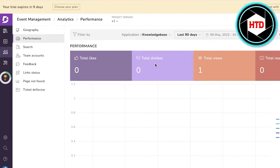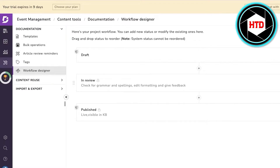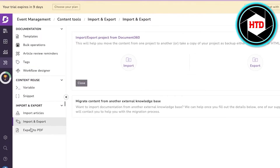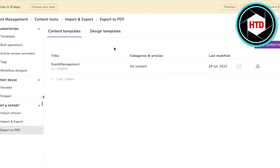Next, you have content tools where you can do bulk operations and create a workflow. In the workflow designer, you can create multiple different statuses — for example, if you have an employee that writes articles but you always want to recheck them, you can add a review section so that until you approve the article, it won't be published. You also have import and export features where you can export content into PDF format and save it on mobile phones or desktop computers.